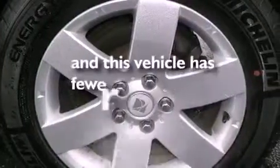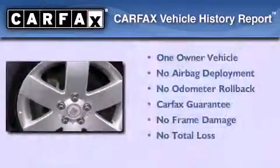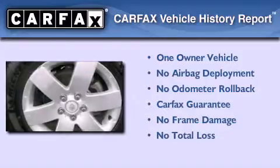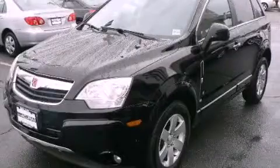This vehicle has less than 48,000 miles. This Saturn has had only one owner and it qualifies for the Carfax buyback guarantee. Call now to find out how you can own this breathtaking vehicle.